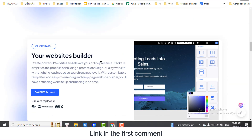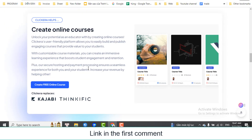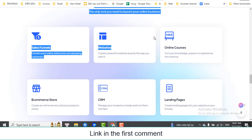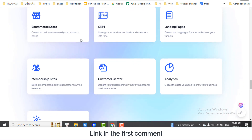Create powerful websites and elevate your online presence. Clickera simplifies the process of building a professional, high-quality website with a lightning load speed so search engines love it. With customizable templates and an easy-to-use drag-and-drop website builder, you'll have a stunning website up and running in no time.